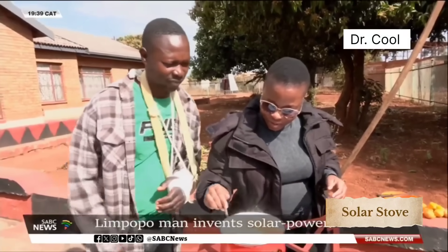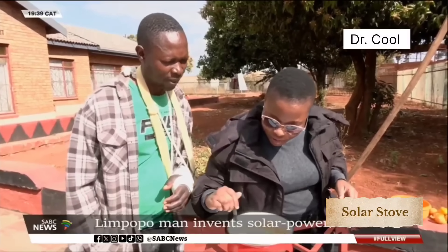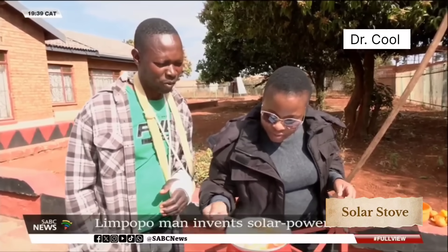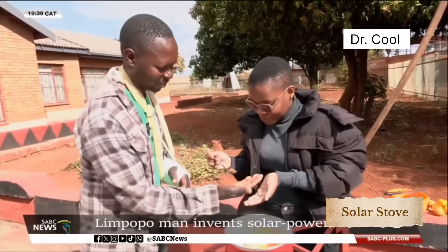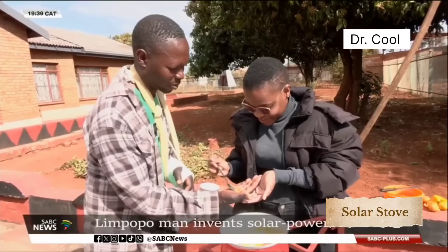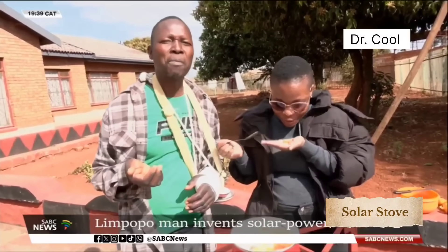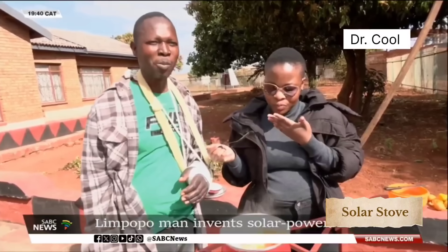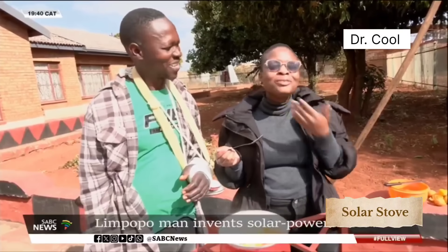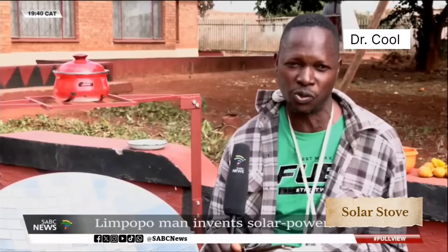Mativa also wants to transfer the skills to the youth in and around his community to combat unemployment. If the stove becomes in demand, he will not be able to design everything alone. His wish is to employ people in and around his community so that they can help him meet demands and also get the youth off the streets.